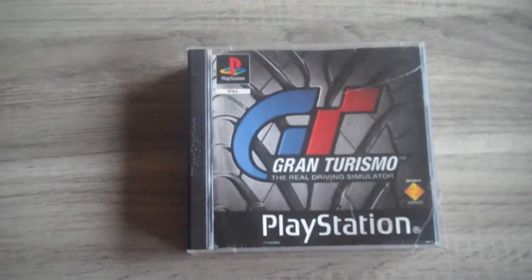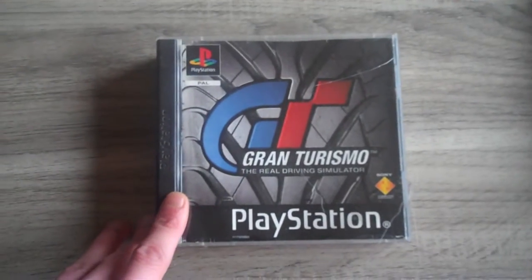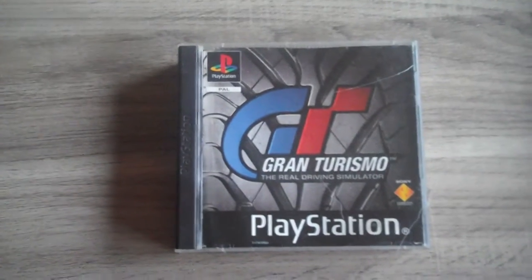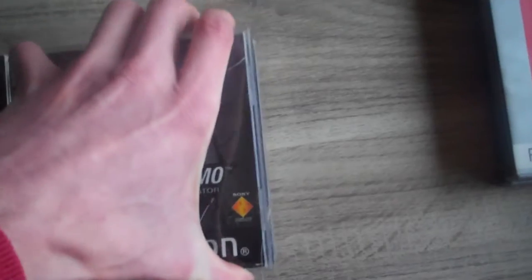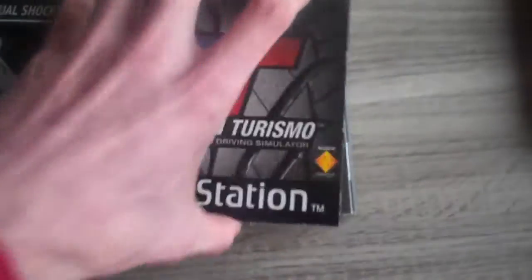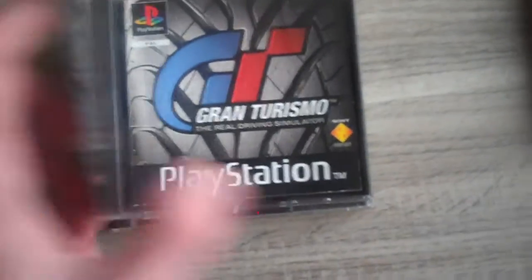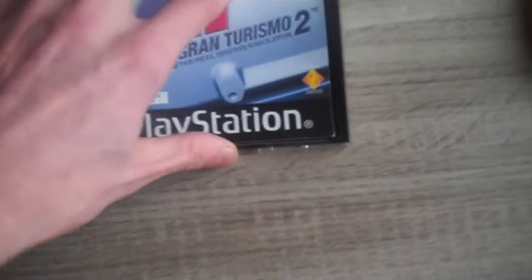As I said in the first video, I'm a huge fan of the Gran Turismo series, so I picked up the whole series — but not the Prologue version and the Concept version. First we have Gran Turismo 1, it's complete, it's the original one, the disc is in good condition, not mint really but it's okay. Gran Turismo 2, I played this a lot back in the days, also complete.